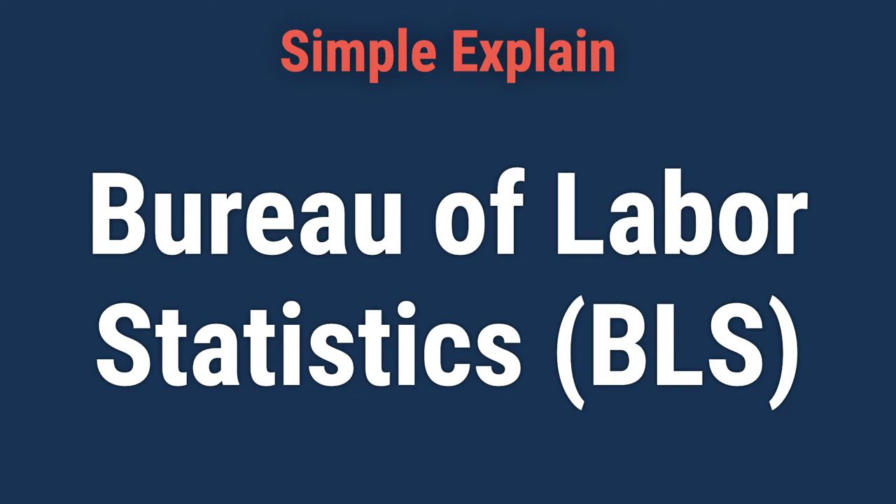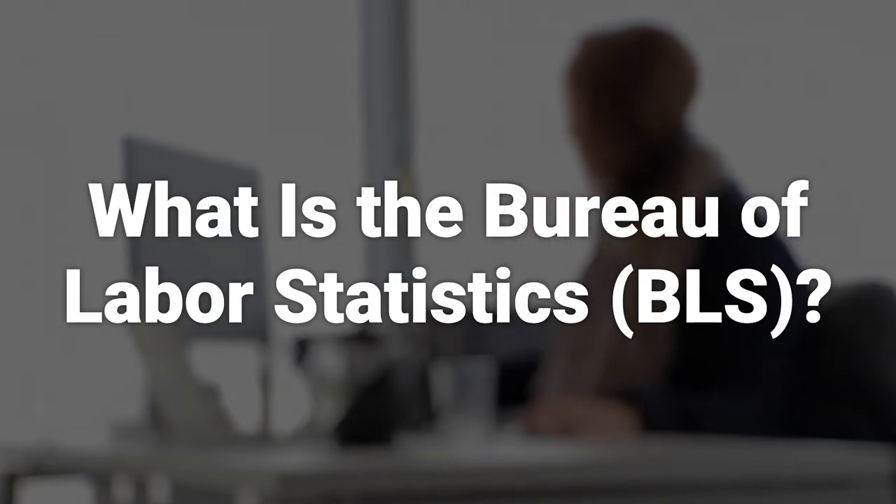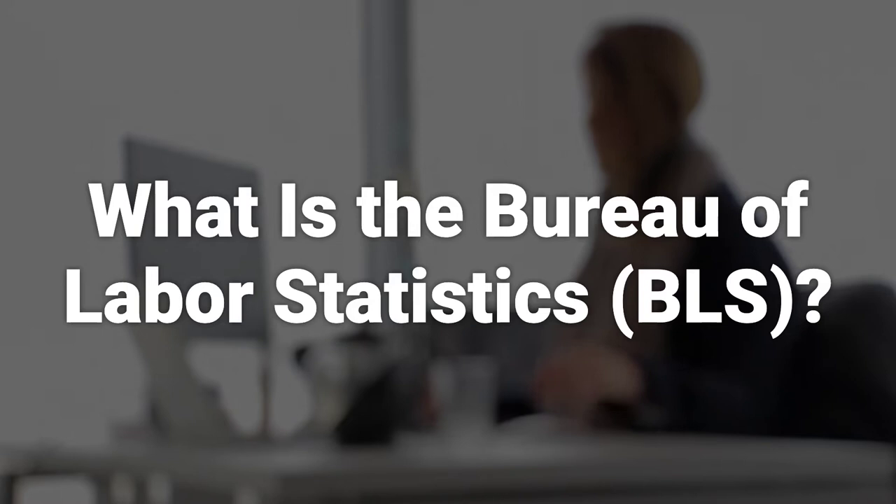Today, we will talk about the Bureau of Labor Statistics, BLS — what it is and how it works. The Bureau of Labor Statistics is a federal agency that collects and disseminates various data about the U.S. economy and labor market.